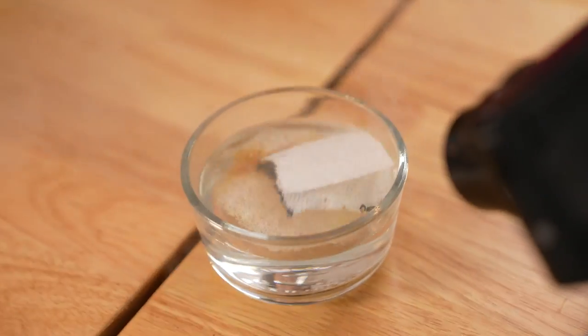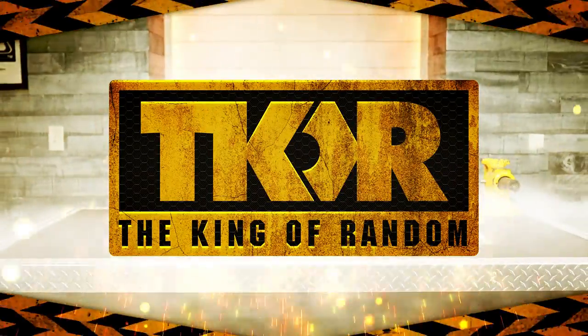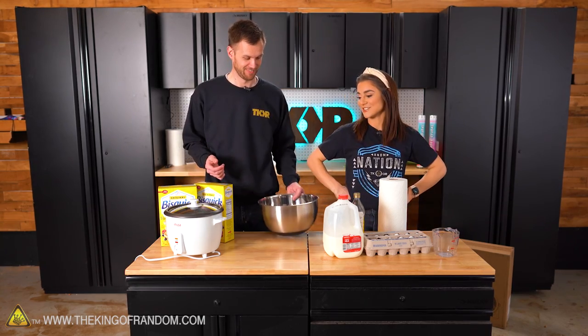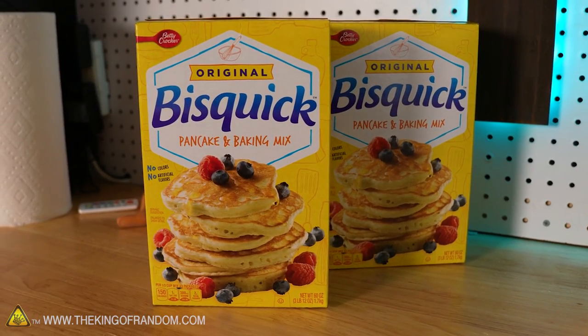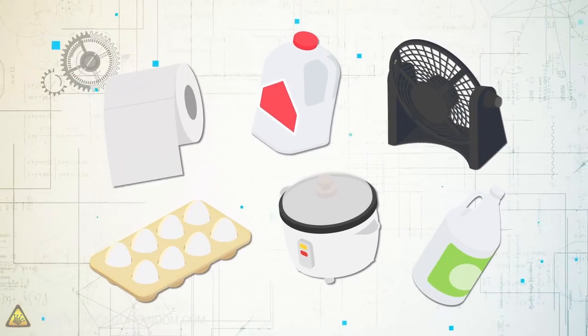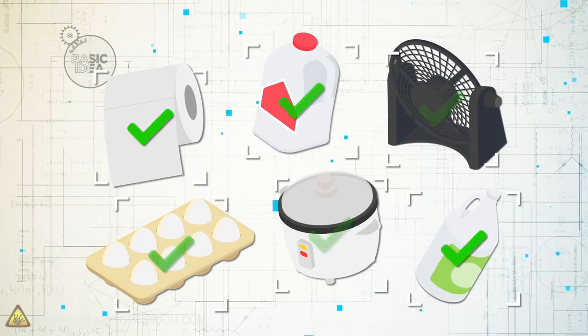In today's video we're going to be testing out TikTok hacks to see if they actually work. We're going to be making things disappear — it was Grace's idea. Here's the basic idea: we're going to test out which TikTok viral videos are camera trickery and which ones are actually real.